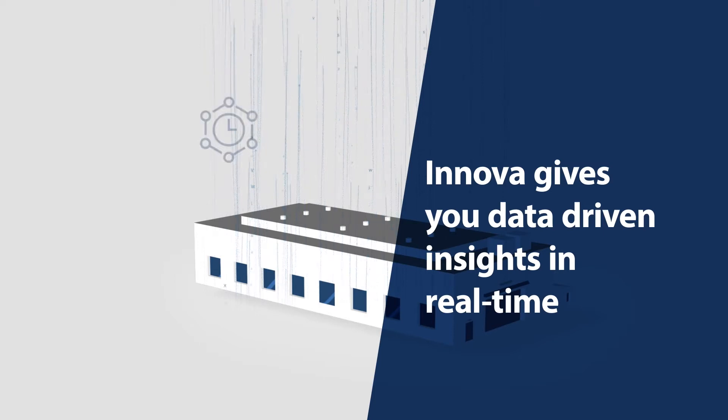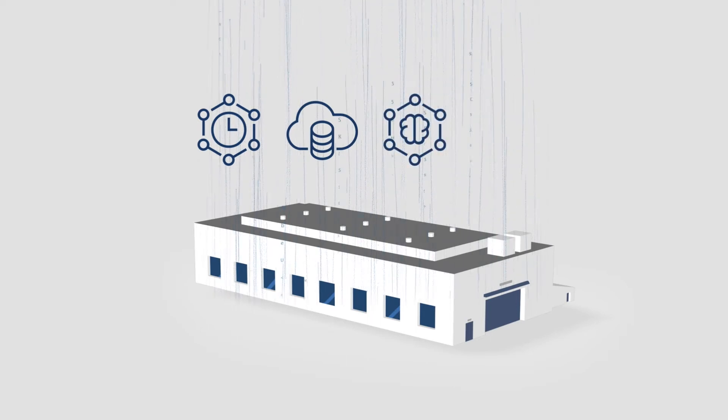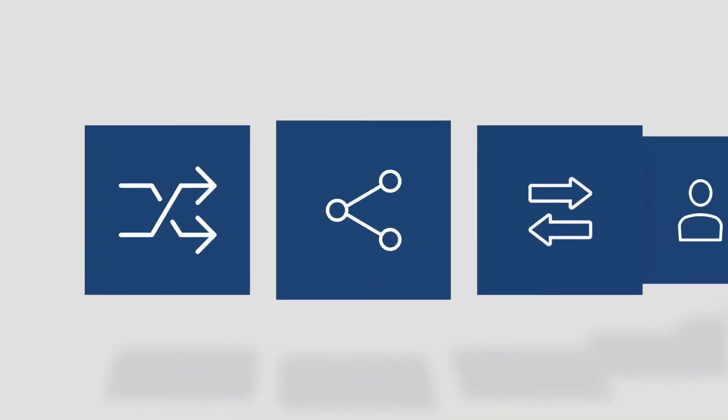Morel's Innova food processing software gives you data-driven insights in real time, whether it's from your equipment or integrated IT systems. You can make smart decisions at a moment's notice, solve problems before they happen, and make everything count.